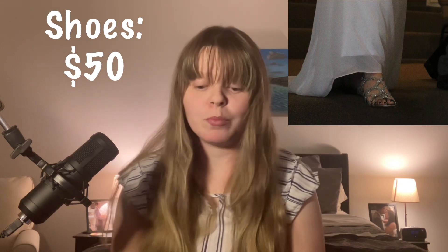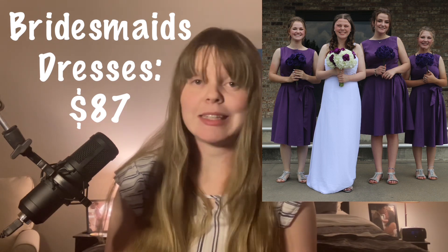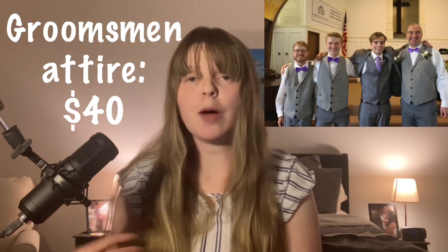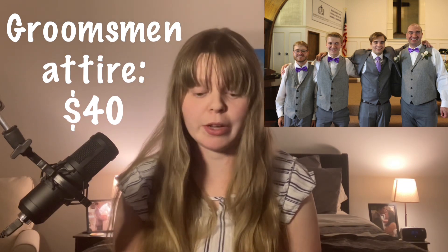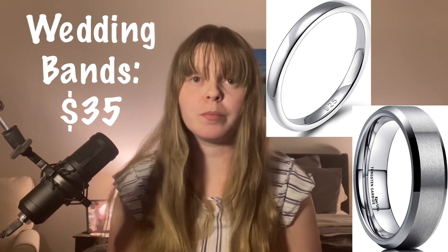We also paid for our bridesmaids dresses — some pretty inexpensive dresses from Amazon. Altogether it was about $87 for all three dresses for my three bridesmaids. Stephen's suit was about $100 for the portion we paid. We also helped pay about $40 for some vests and bow ties for the groomsmen. Our wedding bands — not including the engagement ring — my wedding band and Stephen's wedding band together were about $35 for both rings.